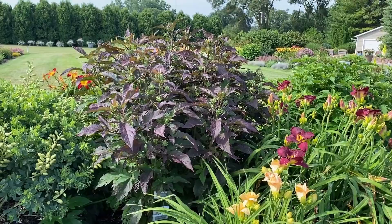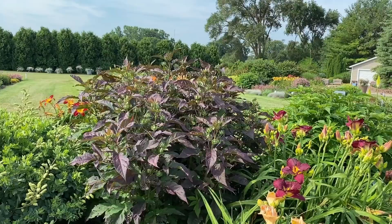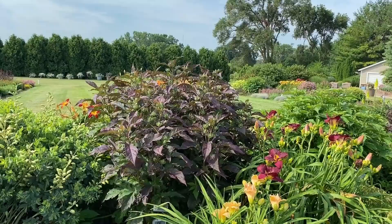Behind it, that deep foliage is the Cherry Chocolate hardy hibiscus, and it's got tons of buds. In another couple of weeks — maybe three — that'll be blooming with those huge dinner-plate-size blooms.